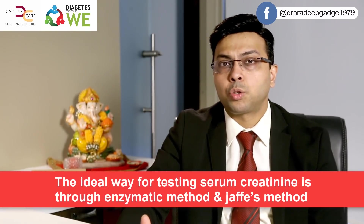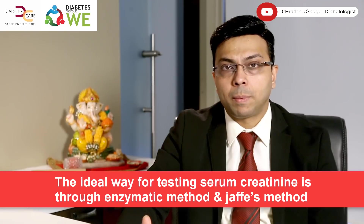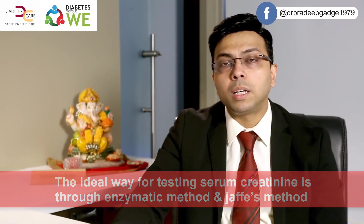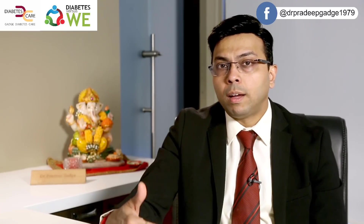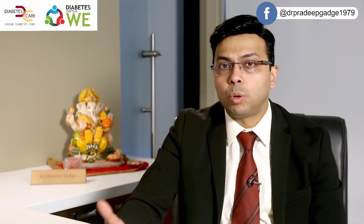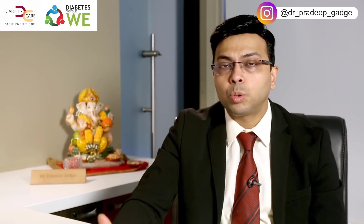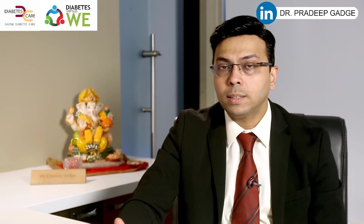The ideal way serum creatinine should be done is by enzymatic method, the second best being Jaffe's method. Look into the intricacies of all these things when selecting a lab or reviewing lab reports. If you pinpoint this to your doctor, he will also look into these things, and this can improve the outcome and management of the patient. Thank you.